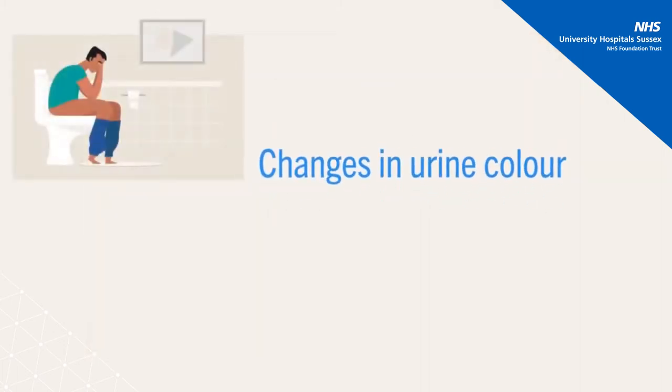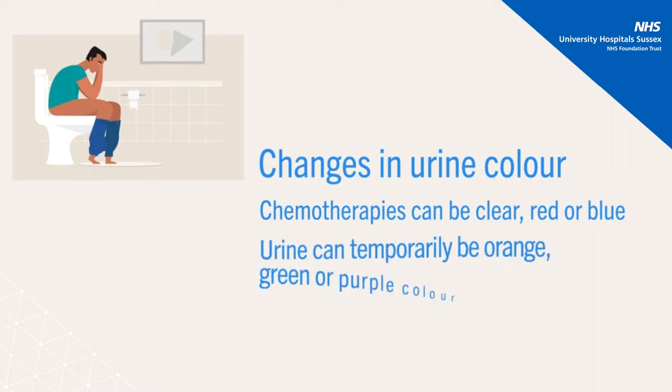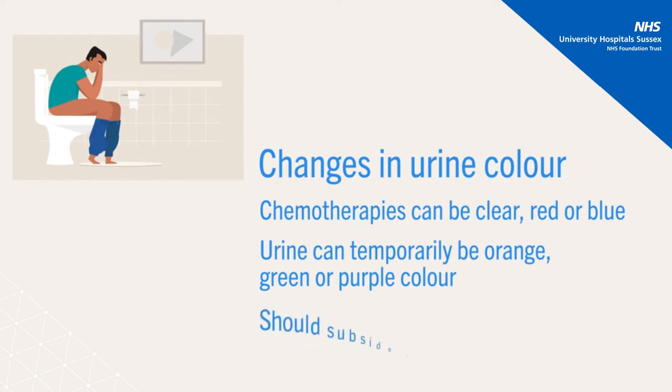Some patients will experience changes in the colour of their urine during chemo. Your chemotherapies are clear, but some are red or blue, and this will change the colour of your urine to an orange, green or purple colour. This is temporary and will subside within 24 to 48 hours, depending on how well hydrated you are.